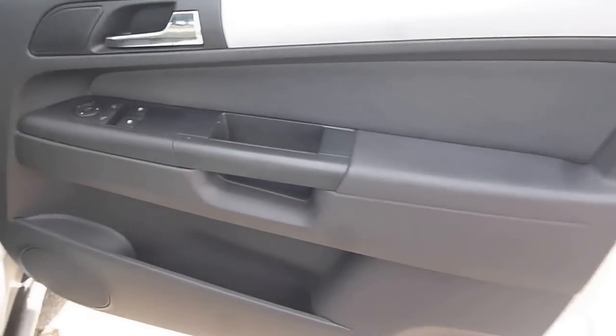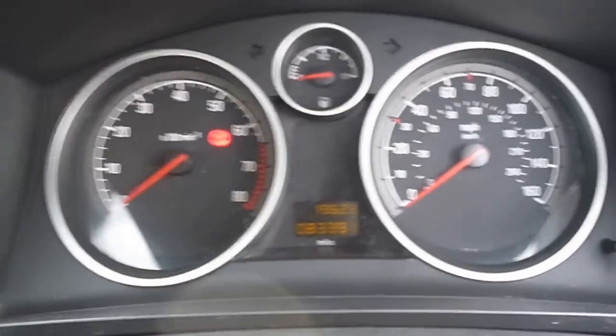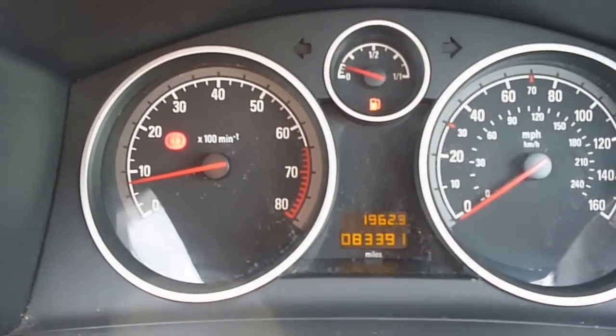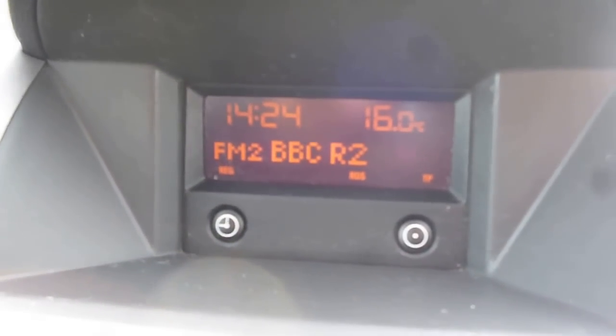Inside the vehicle, the driver's door card is good, with electric front windows and grey cloth upholstery in need of a good wet vac, though it appears damage free. The exact mileage is 83,391 and there are no warning lights present — the seat belt light is just flashing because it's not fastened. Steering wheel audio controls and LED display are all operational.